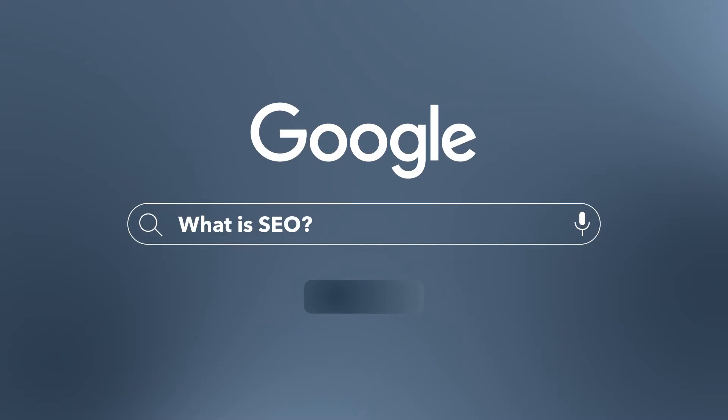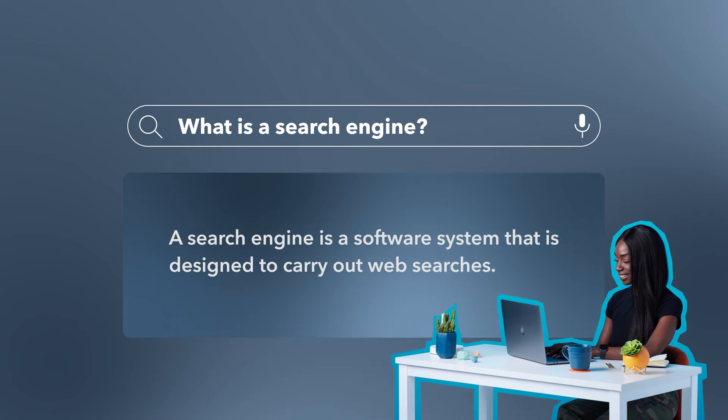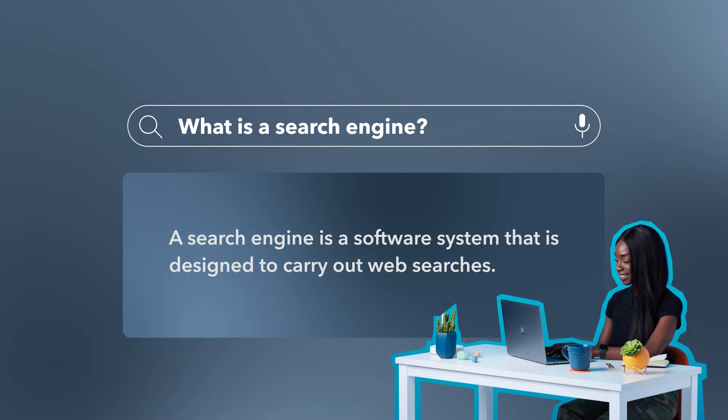What is SEO? SEO stands for search engine optimization. What is a search engine? Google, YouTube, Yahoo, and Bing are all examples of search engines that people use every single day to find answers to what they're looking for.